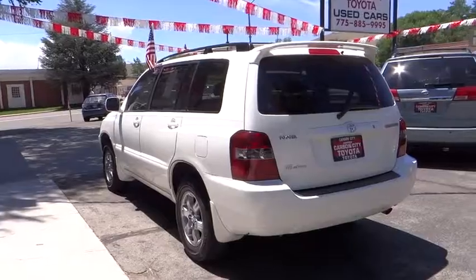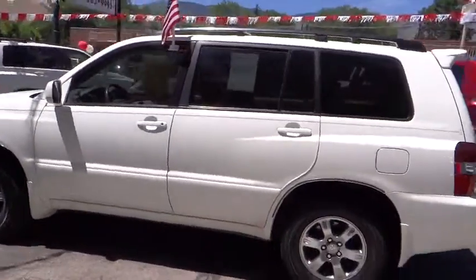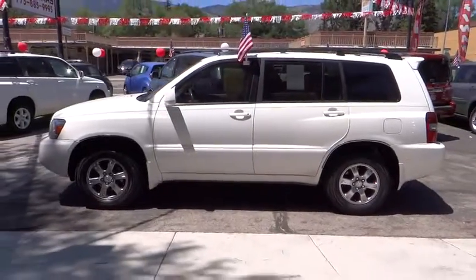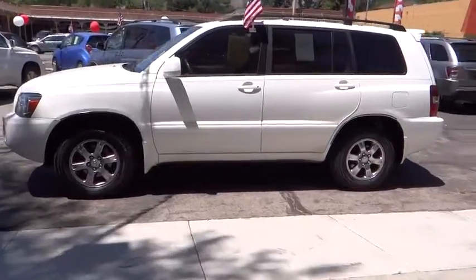Rear defrost, passenger airbag, CD player, power door locks, bucket seats, power windows, child safety locks, brake assist, intermittent wipers, driver vanity mirror, power outlet.